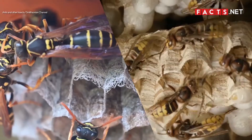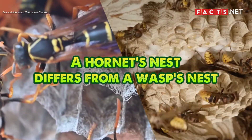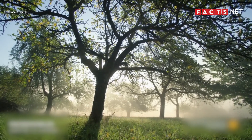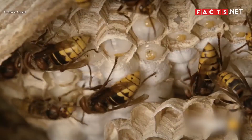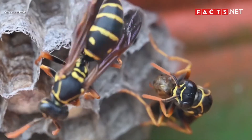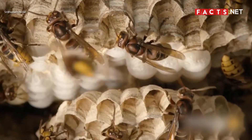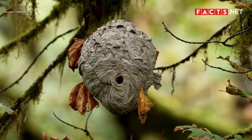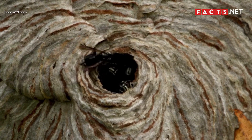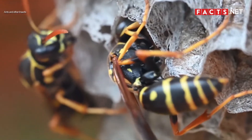While both wasps and hornets live in nests, a hornet's nest actually differs from a wasp's nest. Hornets usually build their nests high above the ground, preferring to build on the branches of tall trees. Meanwhile, you can find a wasp nest on tree branches, on the ground, and even underground. The biggest difference between a hornet's nest and a wasp's nest is the entrance — a hornet's nest is completely shut, with no entrance that other insects can enter, while most wasp species build nests with a large and exposed opening.